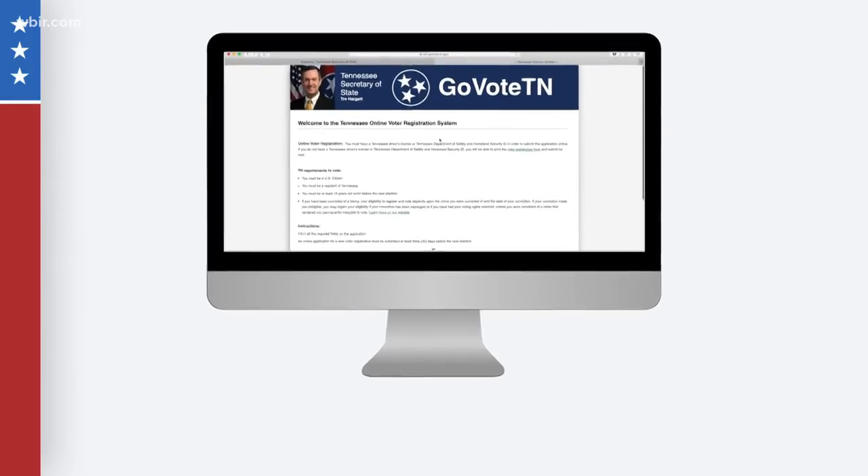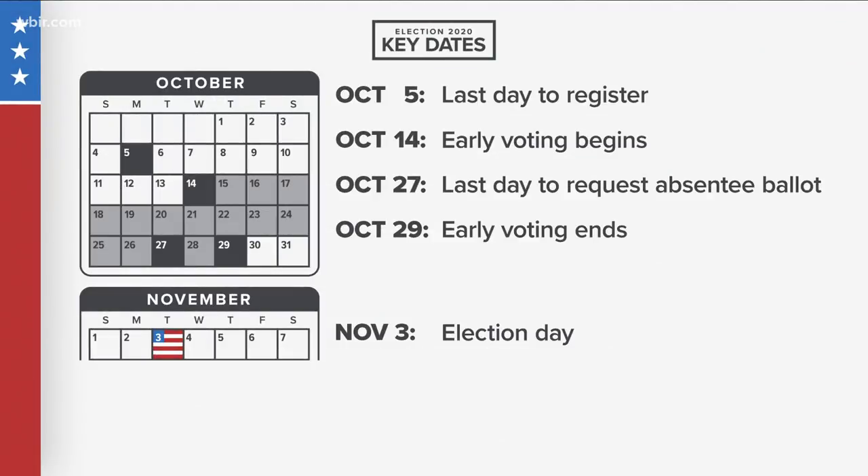If you want to request an absentee ballot, you must submit your form no later than October 27th, but the Postal Service says you shouldn't wait until the last minute. If you want to vote in person, you can cast your ballot during early voting — that's from October 14th to the 29th. And of course, you can vote on Election Day, which is November 3rd.